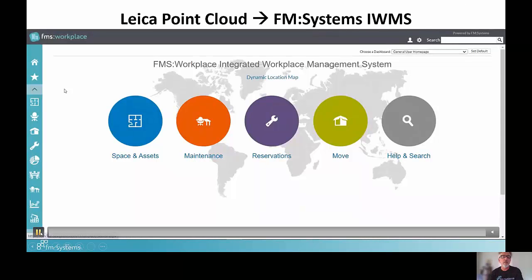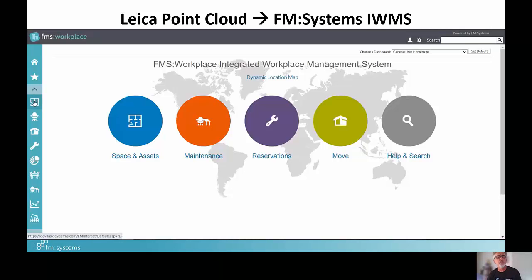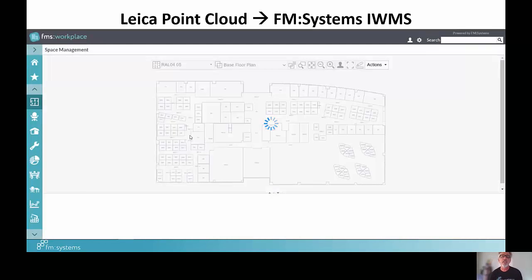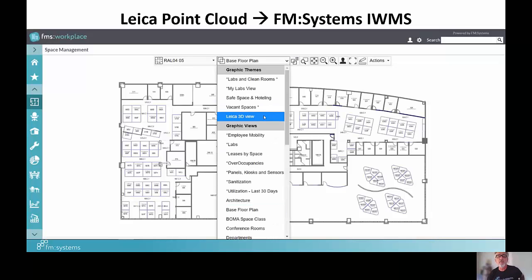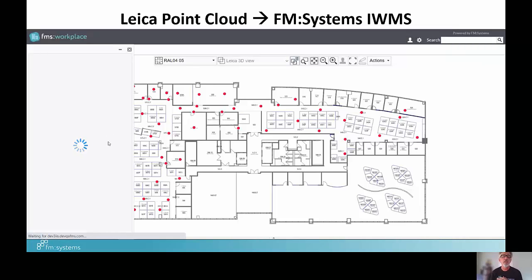I'm inside our Integrative Workplace Management Solution. I'm going to navigate to the left-hand side into our space management module and bring up the fifth floor of our Raleigh headquarters. This will load the floor plan generated from that scan data. We can see in the floor information that 'scan equals true,' meaning there is a point cloud available for this floor. I'll select a graphic theme called the Leica 3D View, which shows all the scan points — where the technician stopped and took each scan — all stitched together into the point cloud model.